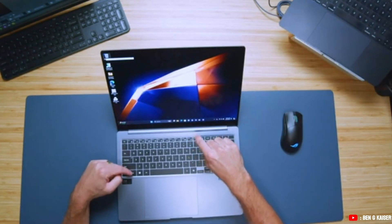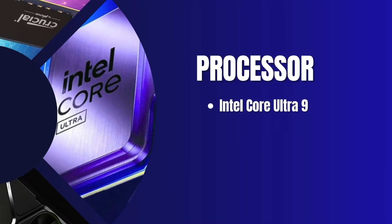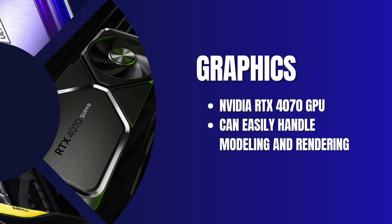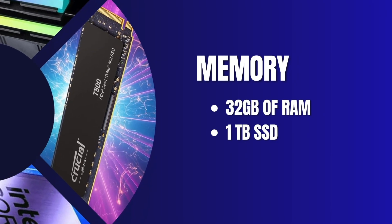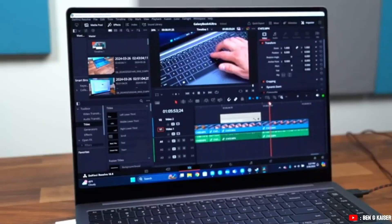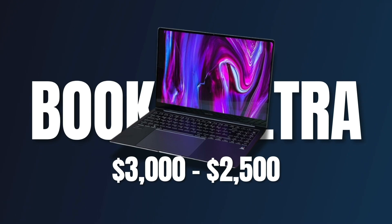Next pick is the Samsung Galaxy Book 4 Ultra. It's a great lightweight option that packs an Intel Core Ultra 9 processor and NVIDIA RTX 4070 GPU, making it ideal for architects handling detailed 3D modeling and rendering. The 16-inch AMOLED display offers stunning color accuracy, while 32GB of RAM and a 1TB SSD provide ample space for large project files. It's especially great for drafting and rendering bigger projects, and another great plus is its long battery life, at a price of $2,500 to $3,000.